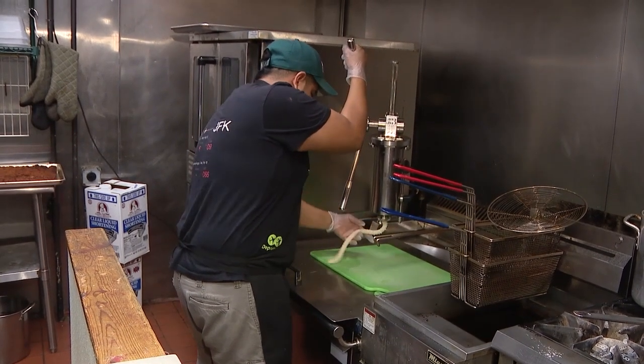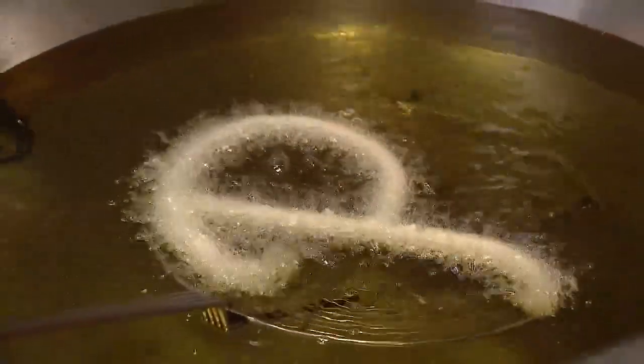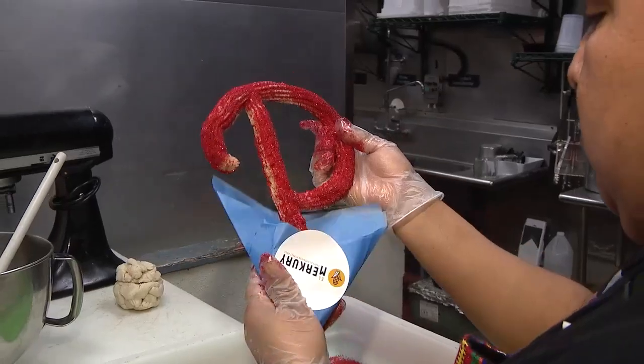The churro machine over at El Mercury at 10th and Chestnut is cooking up a winner for the Phillies in the World Series. Oh my God, so excited!